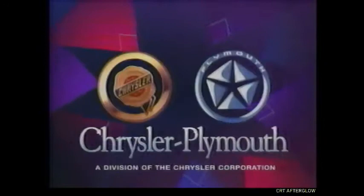The Discovery Channel and the Chrysler Corporation are proud to bring you the best in quality documentary television. This presentation of The Brain is presented in partnership with Chrysler Plymouth and Jeep Eagle, divisions of the Chrysler Corporation.